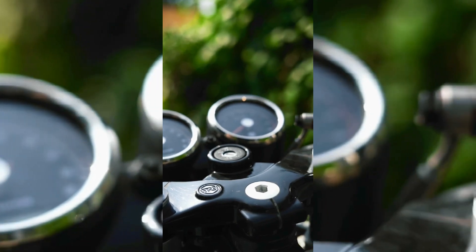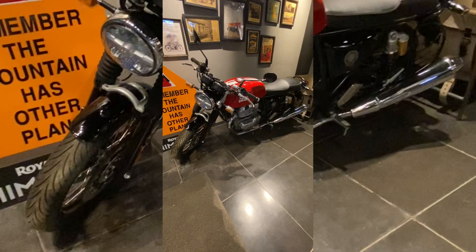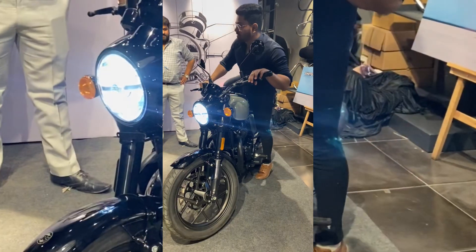Overall, if we look at this bike, we can see fiber paneling here. This bike comes with a single seat. It is a proper cafe racer style bike.